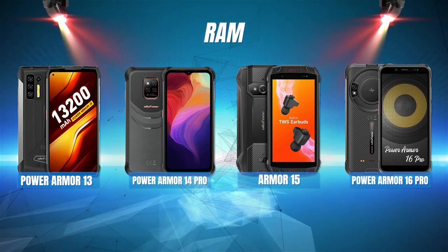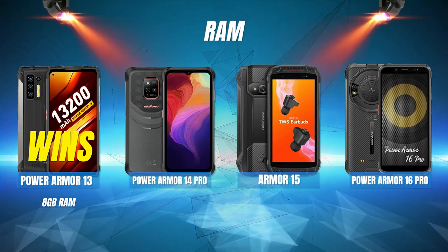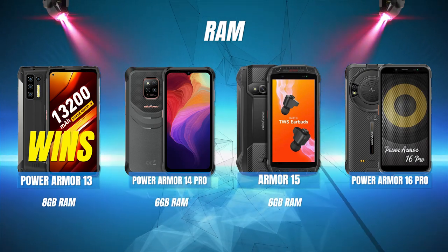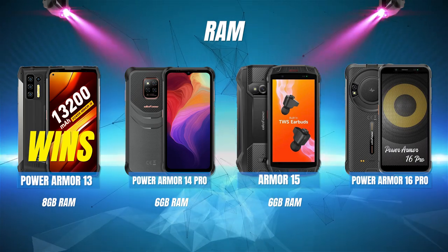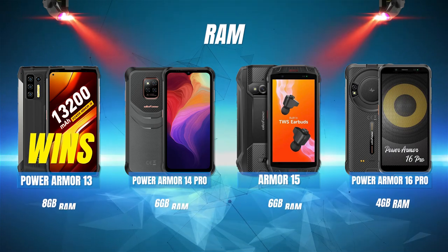RAM: The Power Armor 13 once again wins this round with 8 gigabytes of RAM, followed by the Power Armor 14 Pro and the Armor 15 in a tie with 6 gigabytes of RAM each, and the Power Armor 16 Pro is in last place with only 4 gigabytes of RAM.